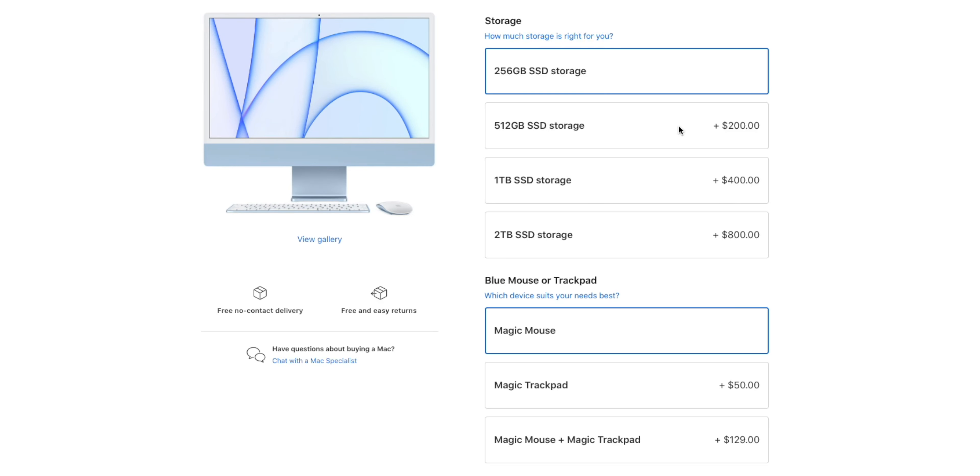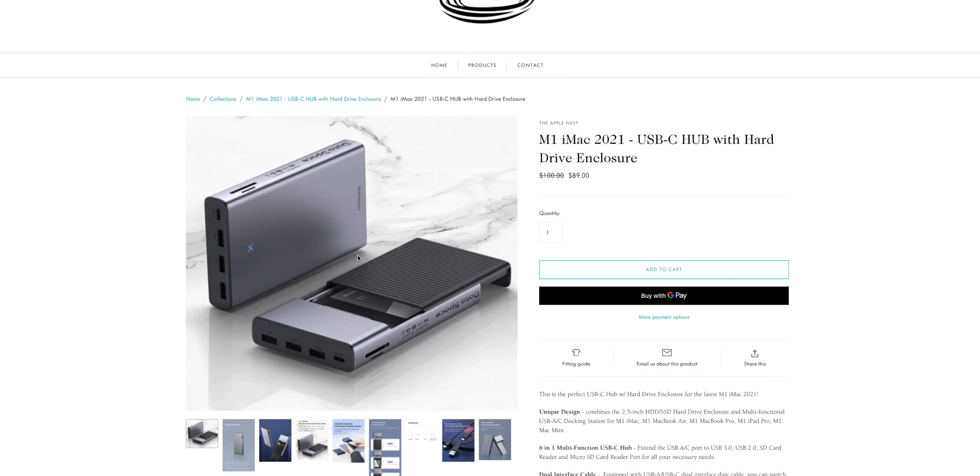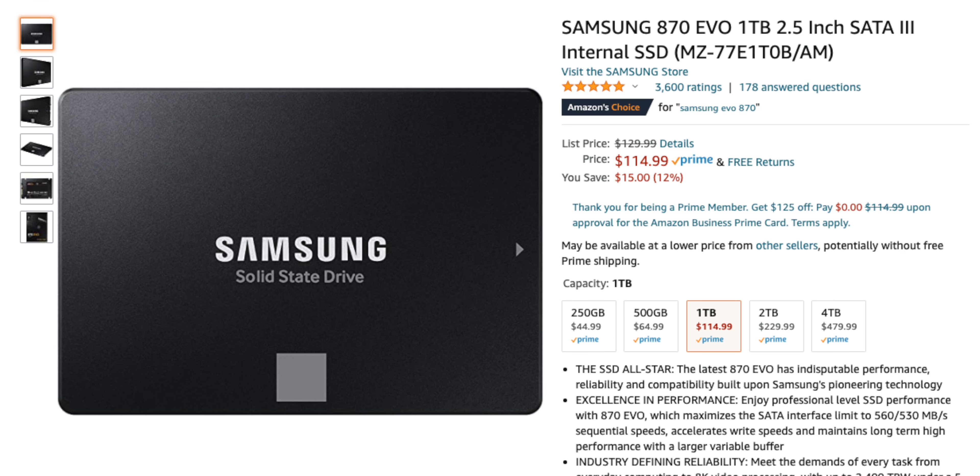For example, Apple charges $800 more for two terabytes of SSD storage. Instead, buy this device for $99 and a Samsung 870 Evo 1TB for $115 — only costing you $214 — compared to Apple's extended storage upgrade of $400 to $800 more, which is just crazy. I'll link it below. Then just Velcro it onto the back of the M1 iMac and you have extra storage while keeping your machine looking sleek and minimal.